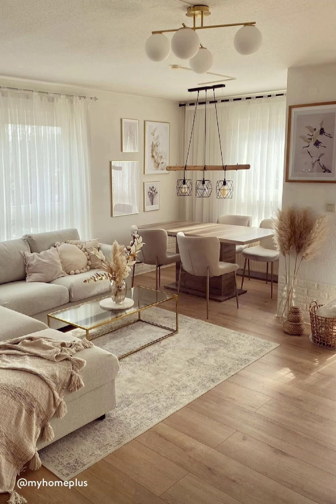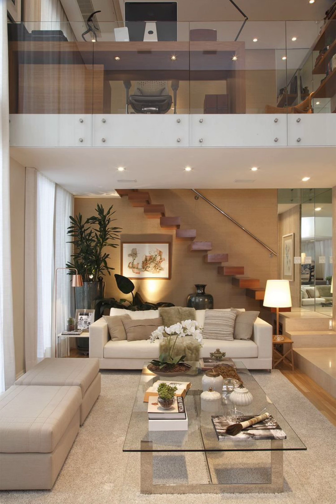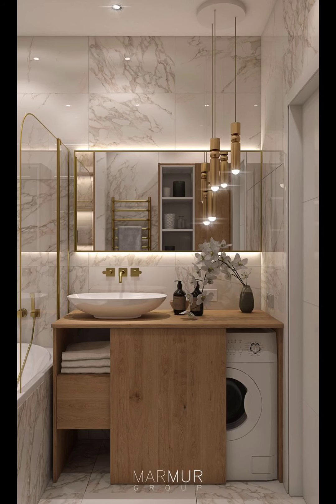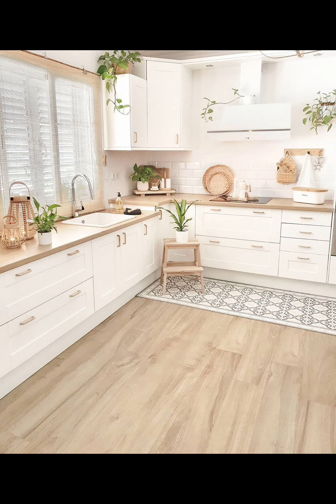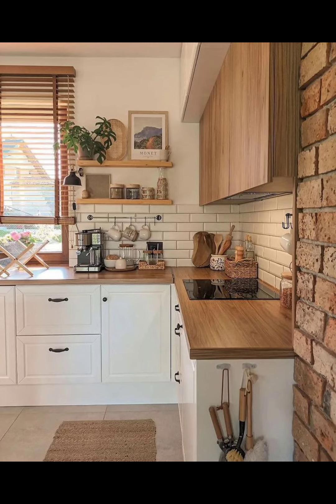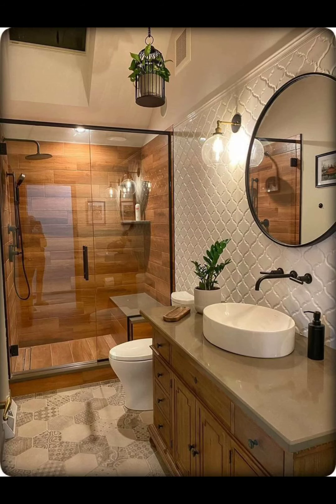Good lighting is key to making your home feel cozy and inviting. Imagine walking into a well-lit room — it just feels good, right? To create this warm atmosphere, you don't need to break the bank. Opt for budget-friendly lighting options like fairy lights, floor lamps, or even try your hand at some DIY lighting fixtures. These choices not only save money but also add a personal touch to your space.